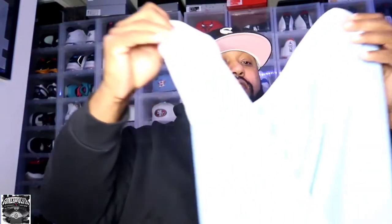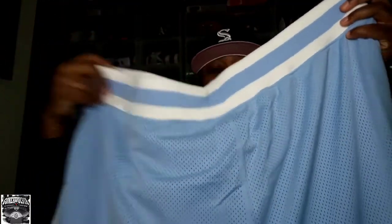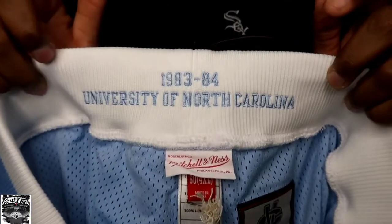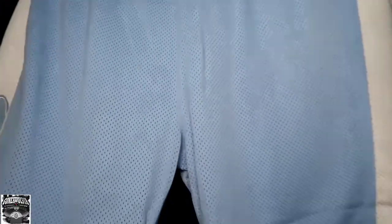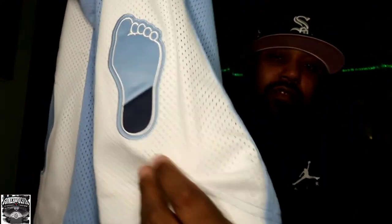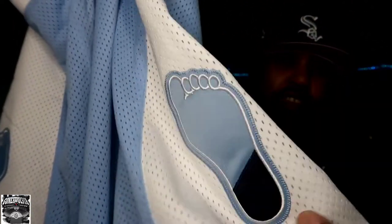Here you have the UNC University of North Carolina 1983-1984. So we're just going to assume that this is a Jordan shorts AWAY shorts — these are the AWAY colors right here. I do have the home shorts also, and I do have the AWAY Jordan jersey.